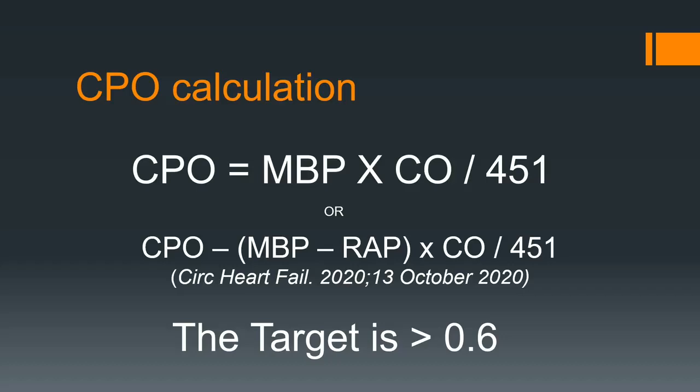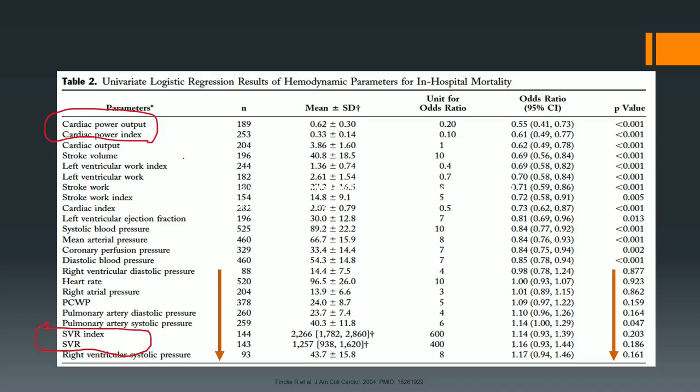Everybody talks about SVR. I tell every nurse: do not talk to me about SVR. What really counts is cardiac power output. SVR is a coupled mathematical equation. The bottom line is get your cardiac output and get your mean blood pressure up. Vasopressors — the more vasopressors you have, the worse your outcome is. More pressors means more problems.